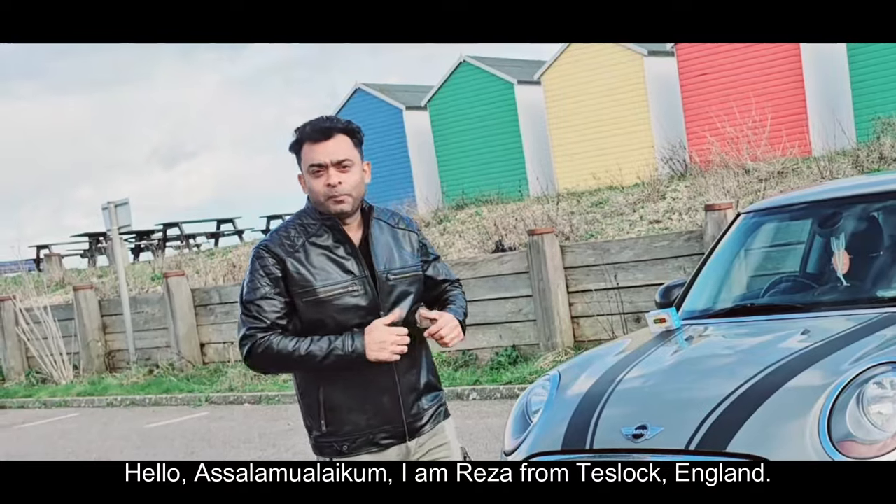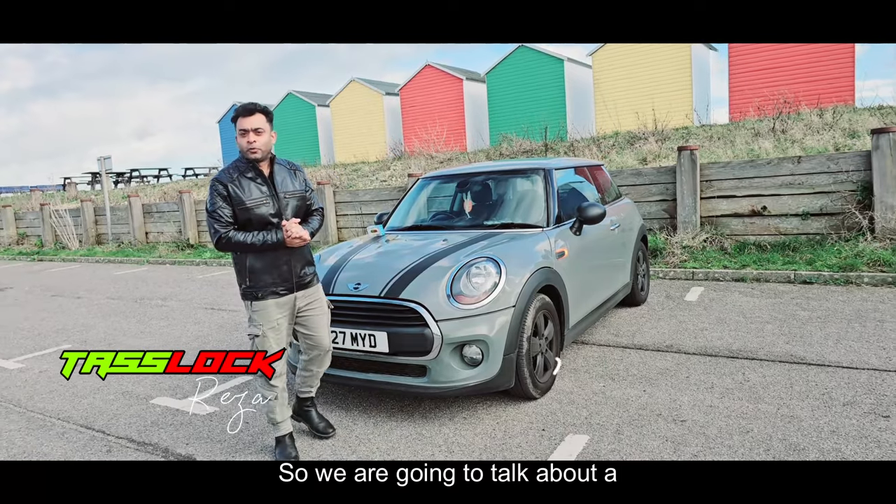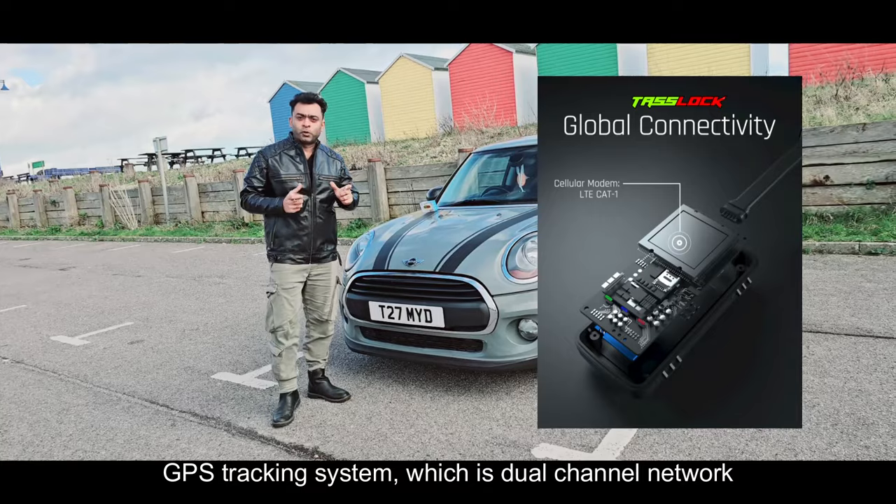Hello, salaam alaikum. I am Reza from TestLock, England. We are going to talk about a GPS tracking system which is dual channel network band.